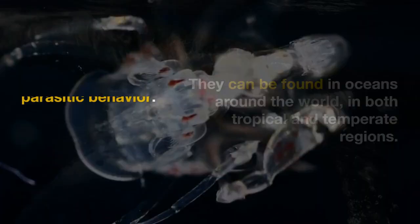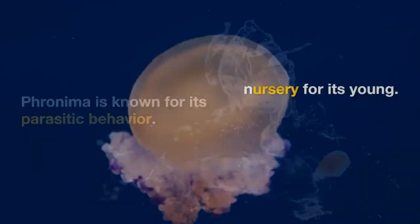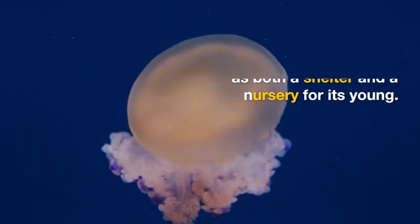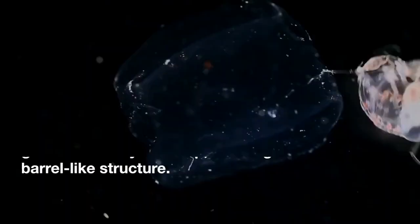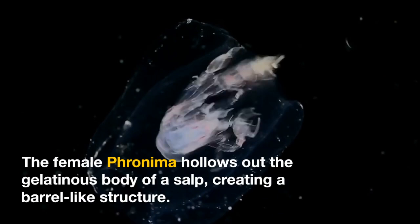Fronema is known for its parasitic behavior. It uses the gelatinous bodies of certain species of salps as both a shelter and a nursery for its young. The female Fronema hollows out the gelatinous body of a salp, creating a barrel-like structure, which she uses as a protective shelter and nursery for her eggs and young.